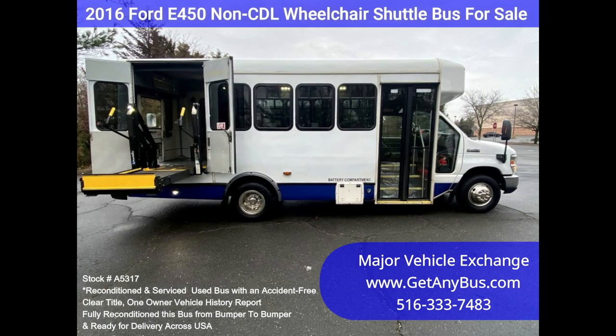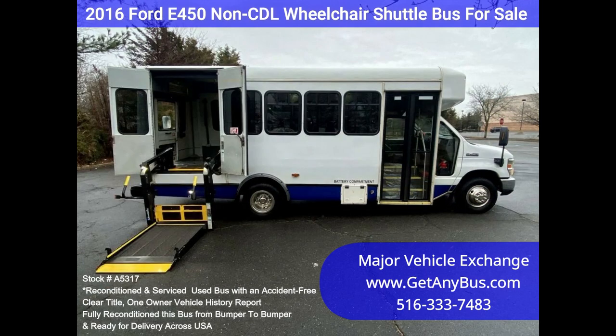The automatic transmission shifts smoothly and the drivetrain feels great. All mechanical functions are in excellent working condition, and all fluids have been checked and changed as needed.